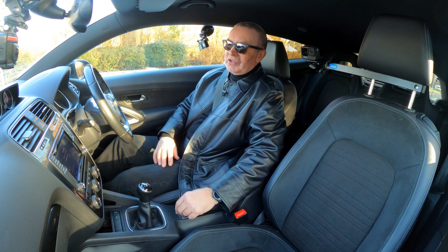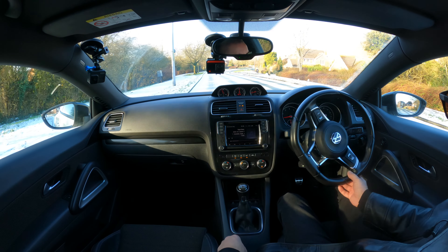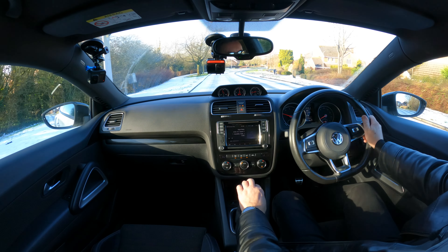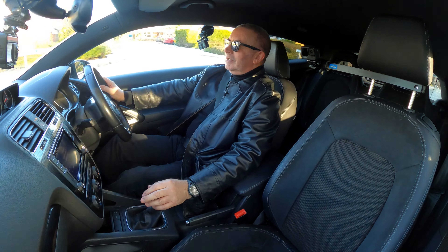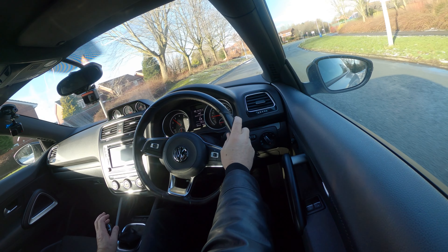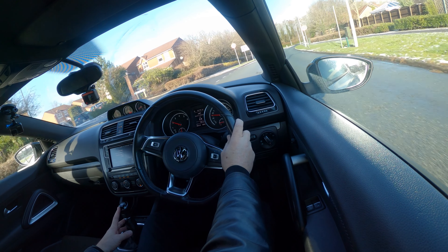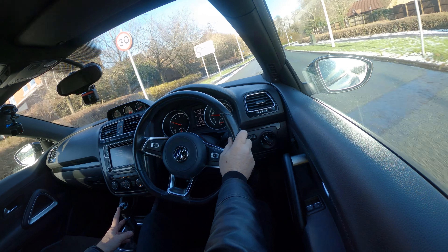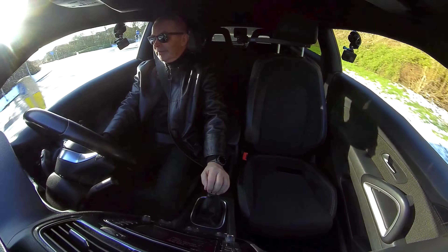I'll just take you for a ride and get the heater on. Two Volkswagen keys. It was cold out there, now not so much. Really nice car — just come in, not been cleaned yet, which is a good job because there's lots of salt on the road, spray, slush and just about everything else.